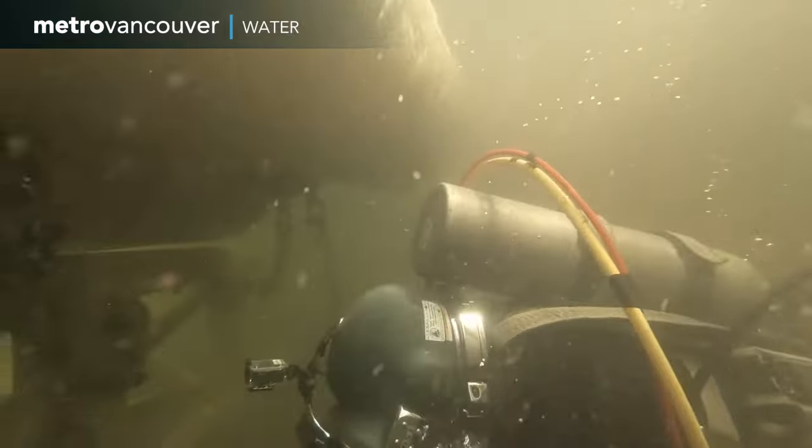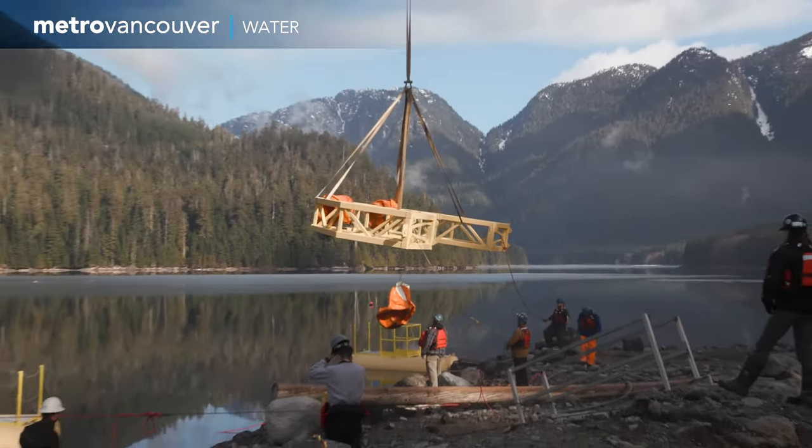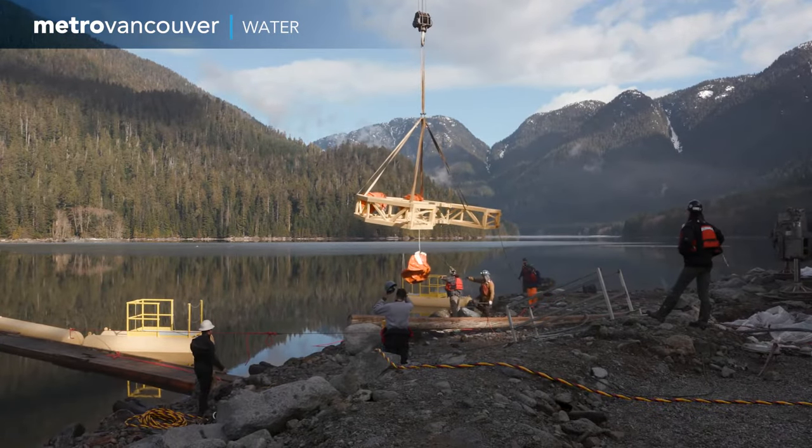This diver is helping to install a boat gate that will allow the water supply area staff to pass through Metro Vancouver's newly completed Midlake Debris Boom.